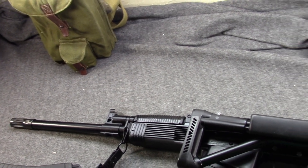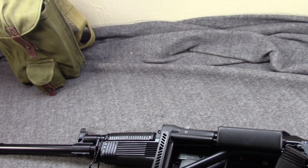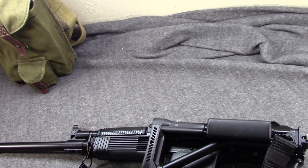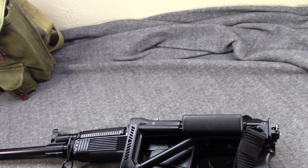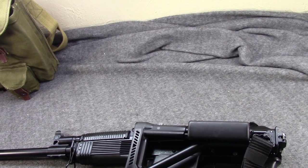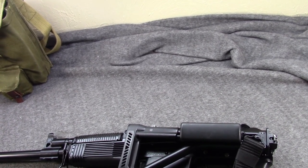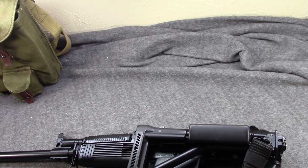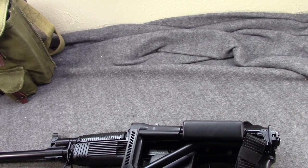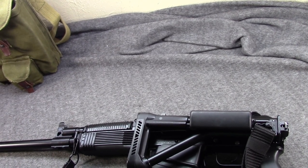When these first came out they were twelve, thirteen, even fourteen hundred dollars for the side folder. Then prices dropped, and there was actually a price war between two importers and the price got down to $799 — believe it or not — for a folder. But after the Izhmash sanctions and especially the Molot sanctions, prices have started to climb again. We're getting to the point now where fixed-stock versions are a thousand dollars plus and folders are twelve hundred dollars plus.